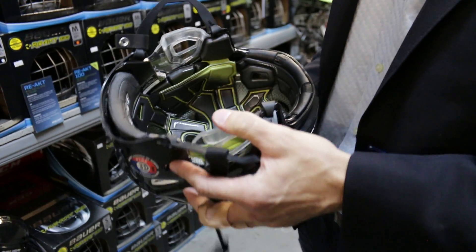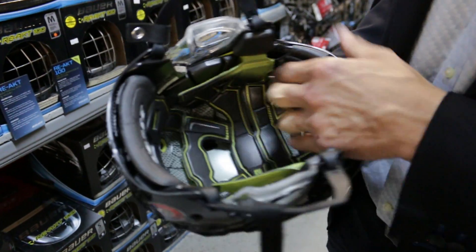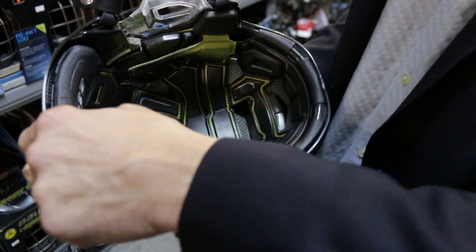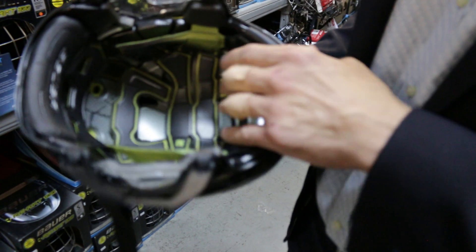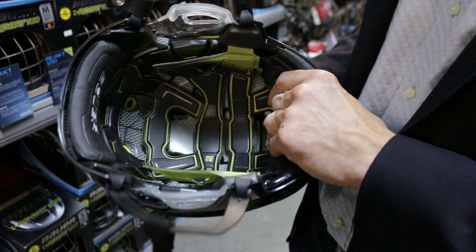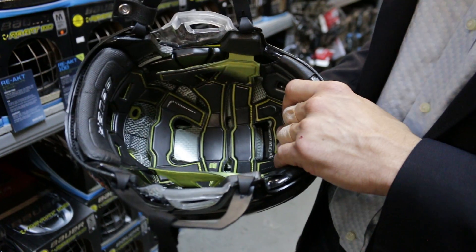If you look on the inside of the helmet, you can see that the padding is sort of centered around the vital structures of the head — the temporal bone, the occipital bone, and the frontal bone. That's to protect you from blows to the head, whether it's from a puck, a stick, the ice, the boards, or another player.